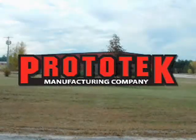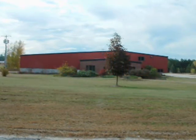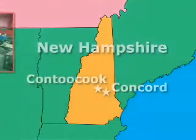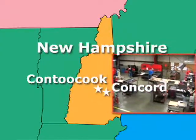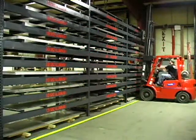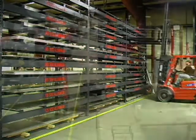Founded in 1987, Prototec Sheet Metal Fabrication is a leading supplier of quick-turn precision sheet metal and machine products for the prototype market. Located in Kentookook, New Hampshire, just 13 miles west of Concord, our 40,000 square foot facility is designed for just-in-time manufacturing. With a wide range of raw materials on hand, we can produce parts in a single day when required.